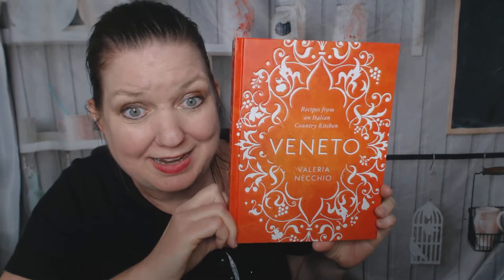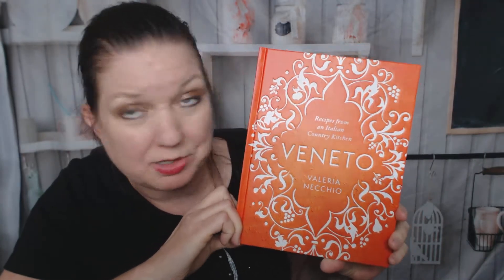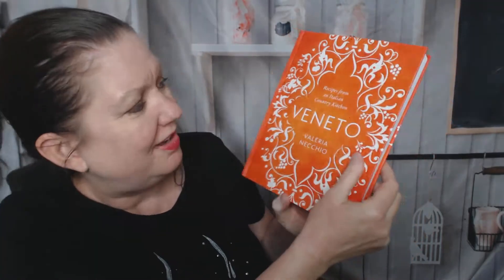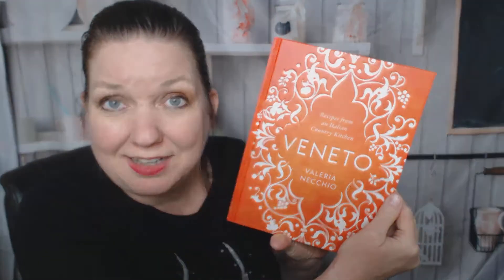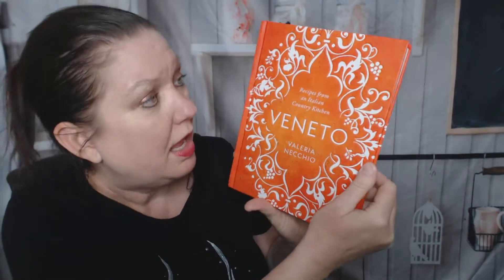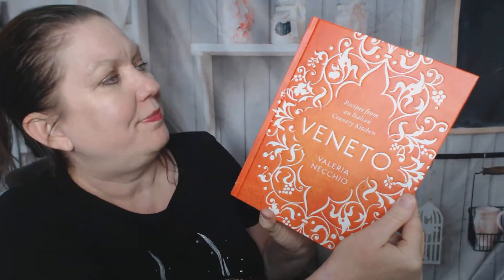Hi, this is Carrie from Cookbook Divas, and I wanted to show you this cookbook that has the most colorful cover of any cookbook I've ever seen, so I immediately had to run and buy it. Vinito! Recipes from an Italian Country Kitchen by Valeria Necchio — I don't know how to pronounce it. Beautiful cookbook. I had to get it. I love Italian food. Who doesn't?